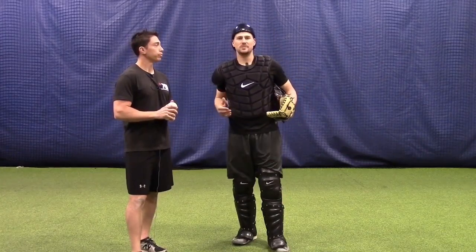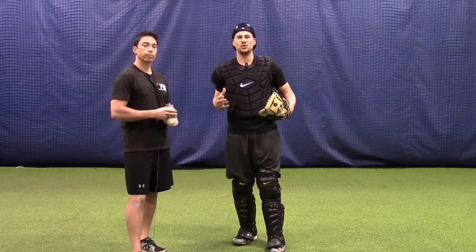All right guys, my name's Ryan LaVarnway. One of the things I get questions about a lot is: my young player, especially my high school player, is real good at blocking in practice, but he has a really hard time taking it into the games. What's the biggest difference, and is there a drill that we can do to help him transition from blocking in practice to being able to block in the games?